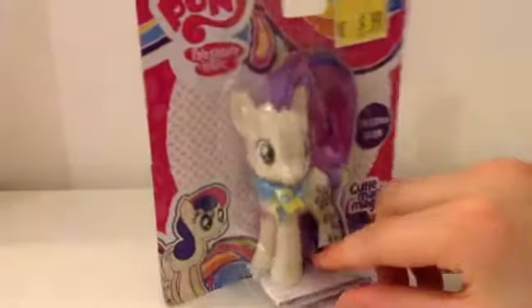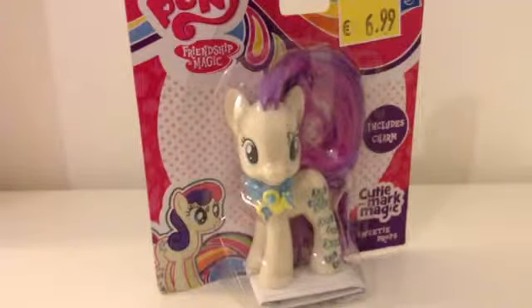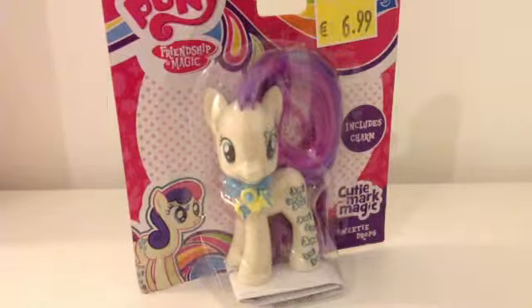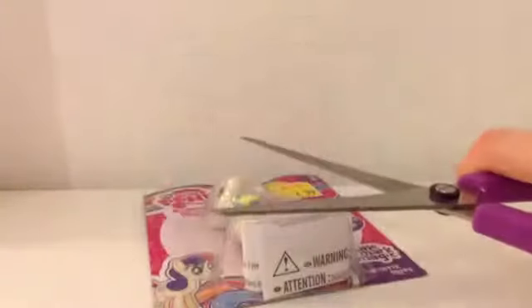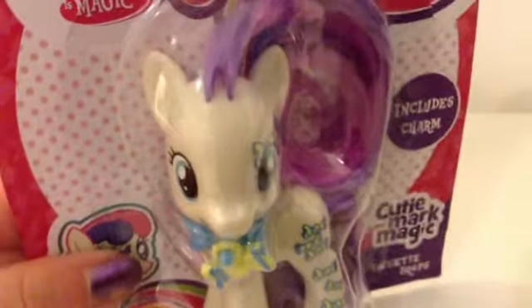The first item I'm going to open is Sweetie Drops, because I want to save Princess Luna till the end. The thing about Sweetie Drops is I haven't actually seen her anywhere else, ever. And as you probably know if you've ever bought a pony from Smith's or Toys R Us, they are extremely hard to unwrap — so I came prepared. Wait, I forgot to show the box!